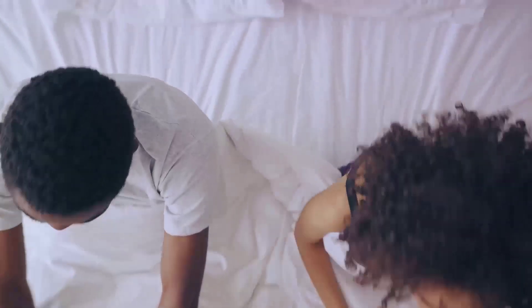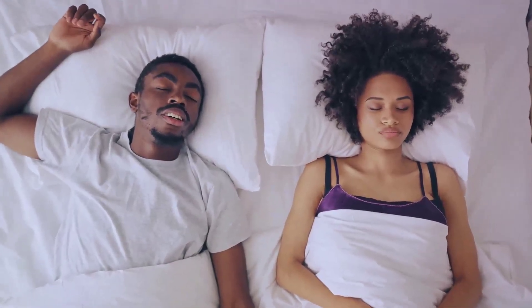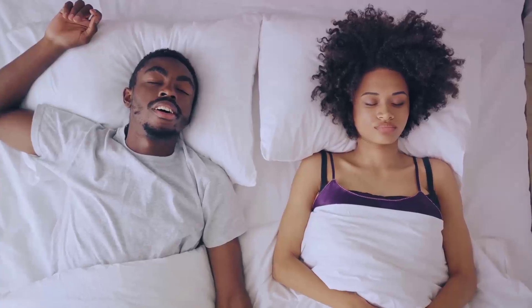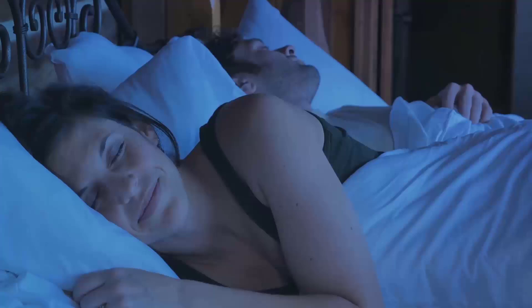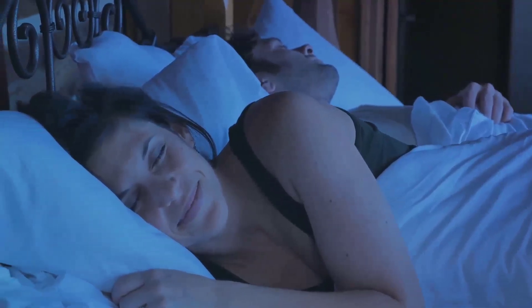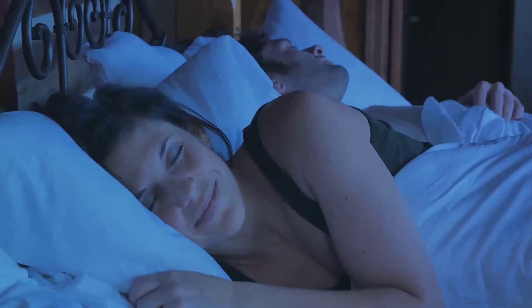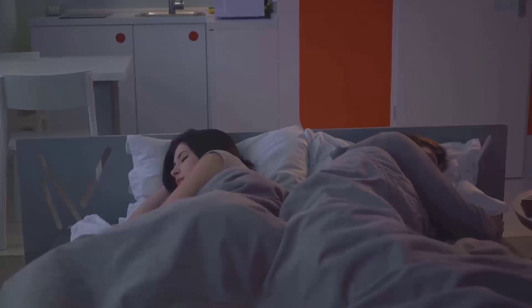Let's start with sleep. When you consistently lack sleep, your body can produce more of the hormone ghrelin, which signals hunger, and less of leptin, the hormone that tells you when you're full. This imbalance can lead to overeating and, consequently, weight gain. The key is to aim for a solid seven to nine hours of sleep each night. A well-rested body is more efficient at burning fat.